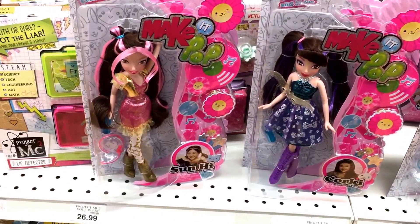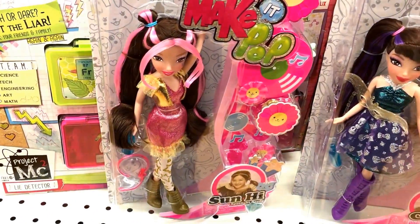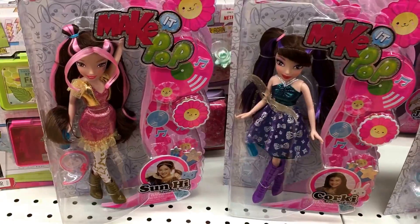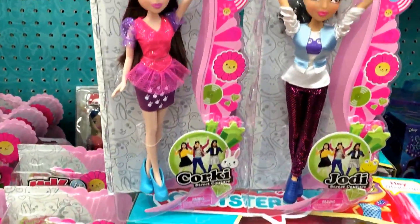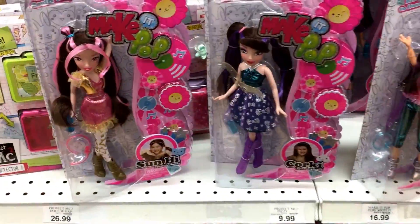Also some new dolls at Toys R Us called Make It Pop — their faces kind of remind me of the Winx dolls, which we haven't seen much of lately. Here are the different characters: you have a Jodi, a Corki, and what looks like a Sun Hi doll. There are three budget dolls in boxes and then three larger dolls, so check your Toys R Us for these new Make It Pop dolls.